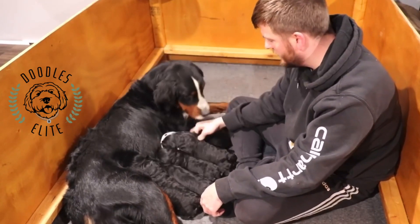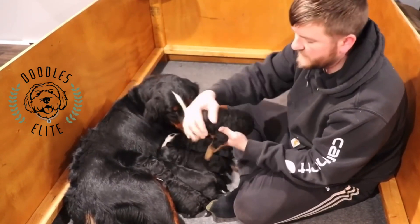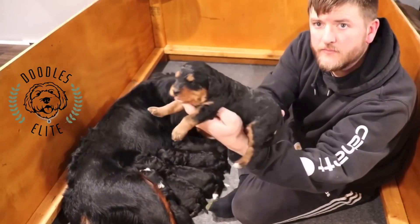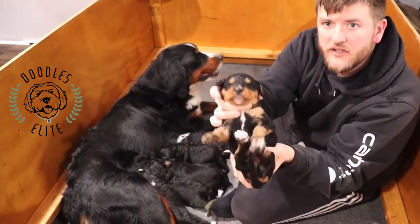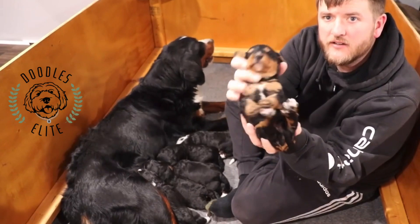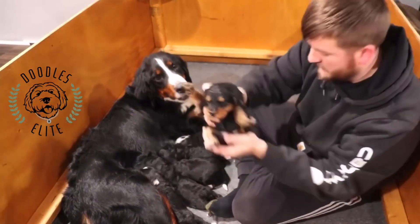They're eating right now. Here's one of the first females — a gorgeous phantom female with perfect tan markings, and it looks like we have a little white star on her chest, right there. Beautiful female, doing good.